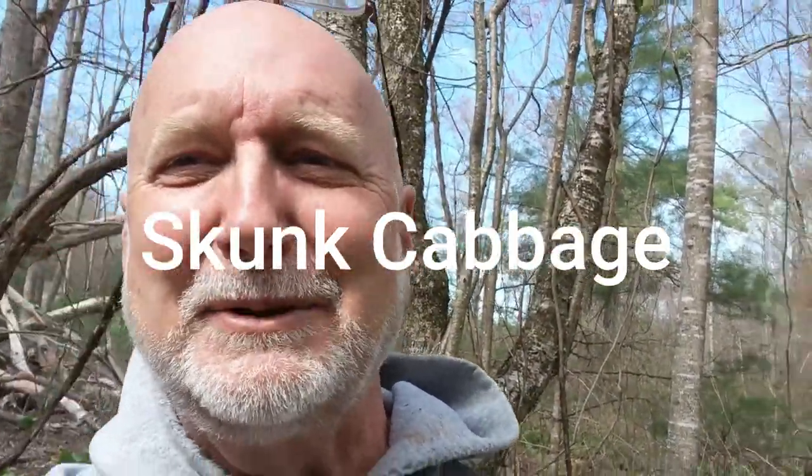This is skunk cabbage, and today's episode is going to be on skunk cabbage and the amazing things that this plant does. The way it lives is pretty cool stuff. I'm going to take you back a week or two and show you skunk cabbage in the snow.